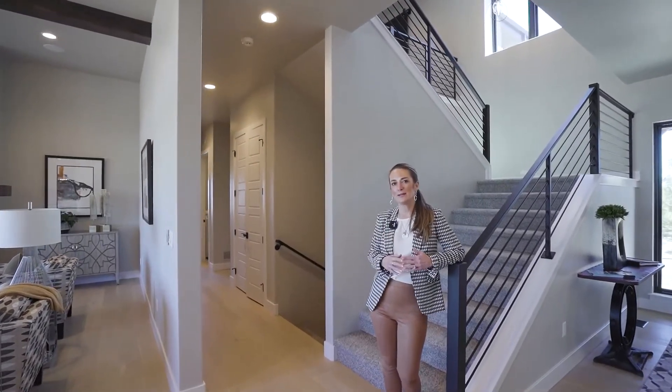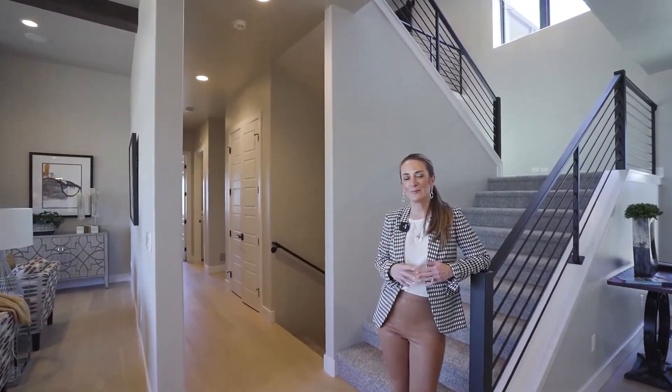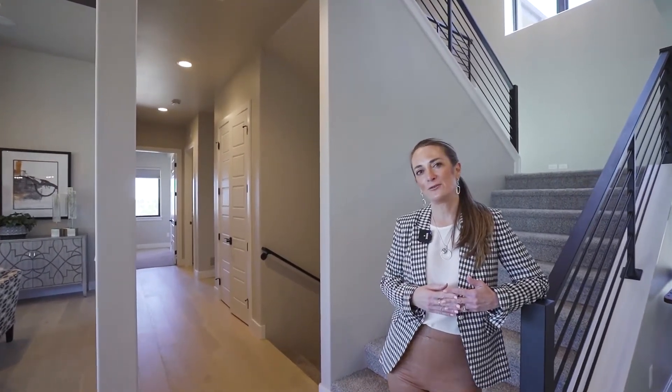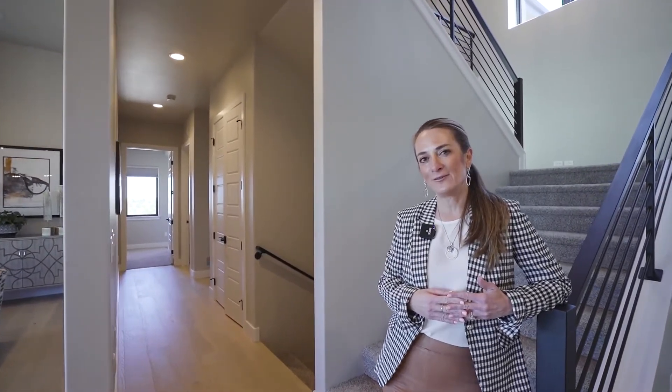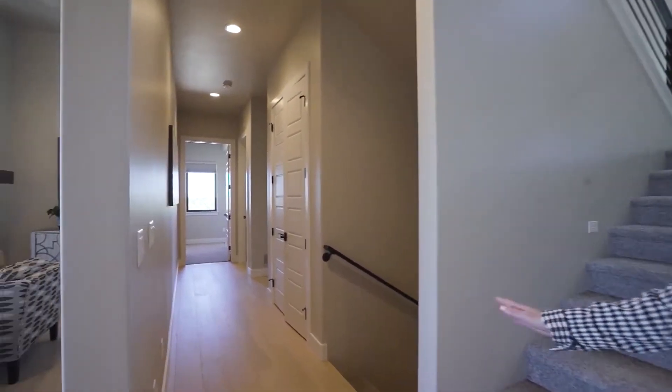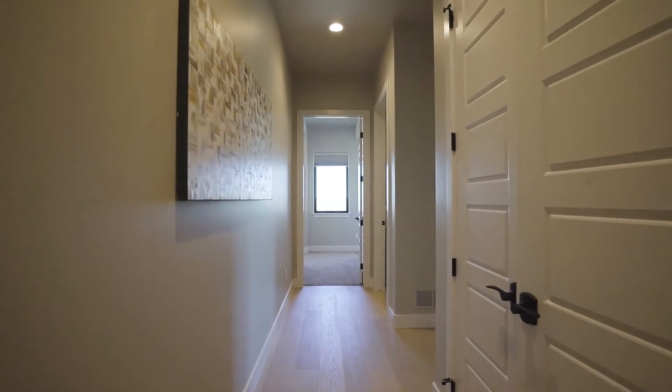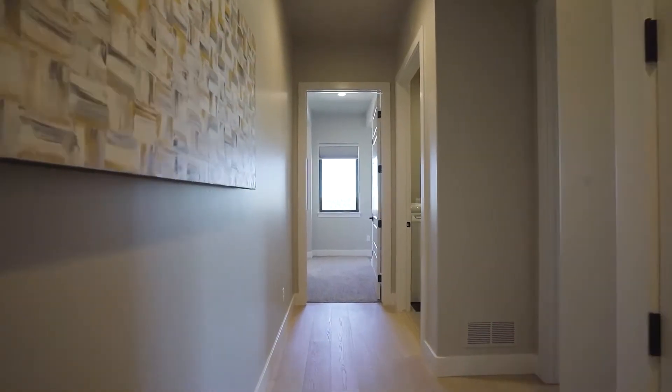Directly down this hallway, before you get to the master bedroom, there is another main level room that can be used as a bedroom or a main level office. You're going to love that the hardwood seven-and-a-half-inch brushed oak floors carry throughout the space and down the hallway.